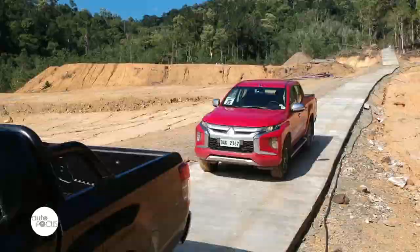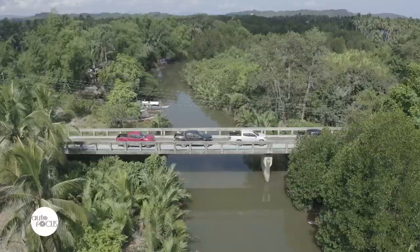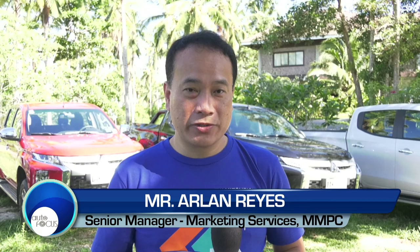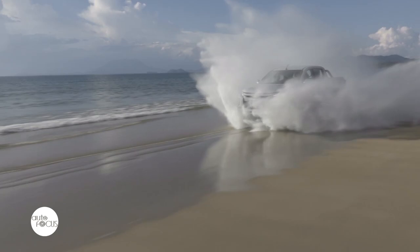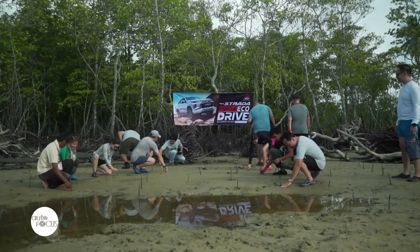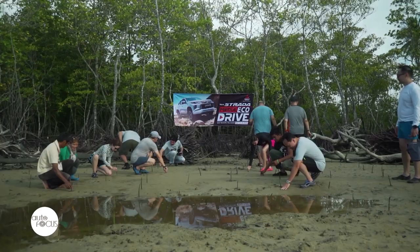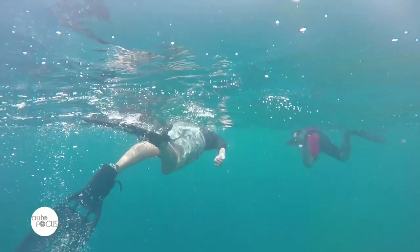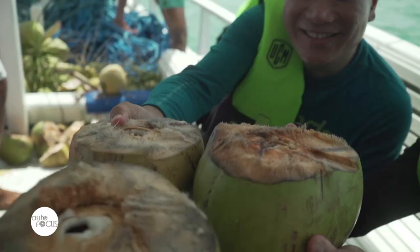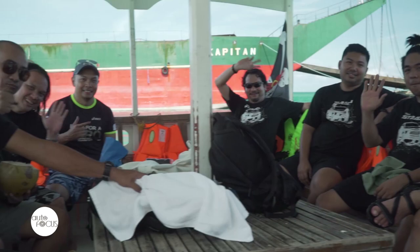The team also got the chance to drive along the coastline. Aside from the test drive from Puerto Princesa to San Vicente, they were the first ones allowed to drive by the shore — a one-of-a-kind experience. Reaching the end of the coastline, they did an environmental activity like planting mangroves, and were also able to swim with turtles when they visited Inaladelan Island.